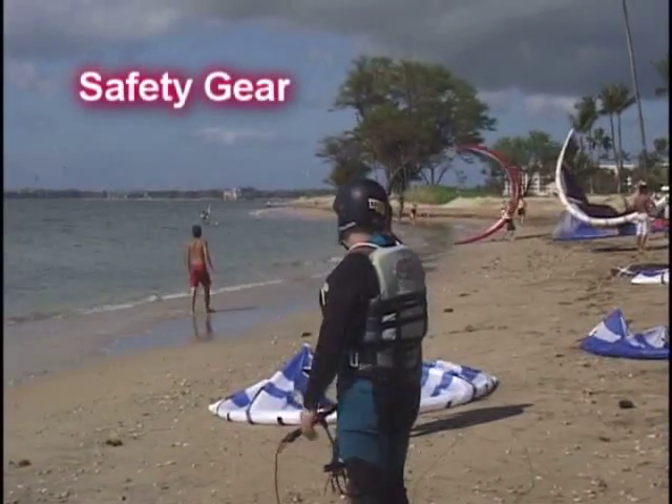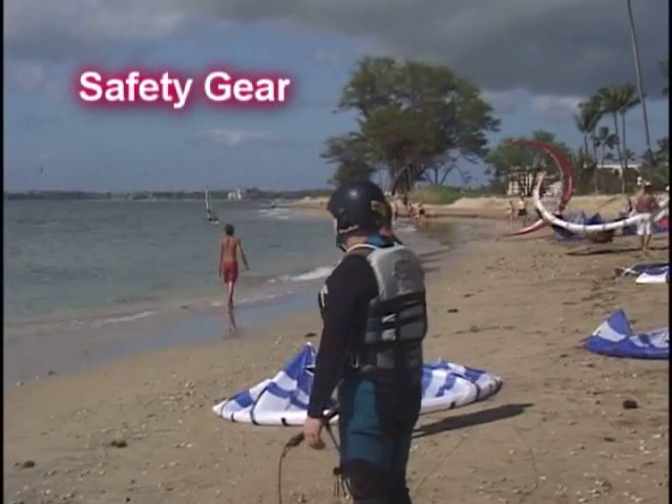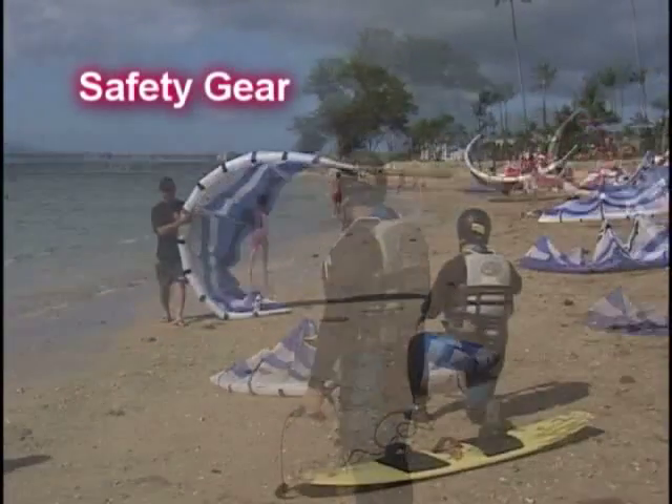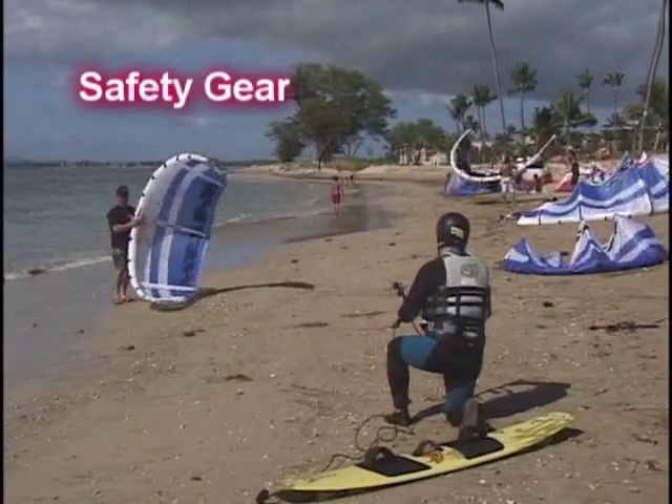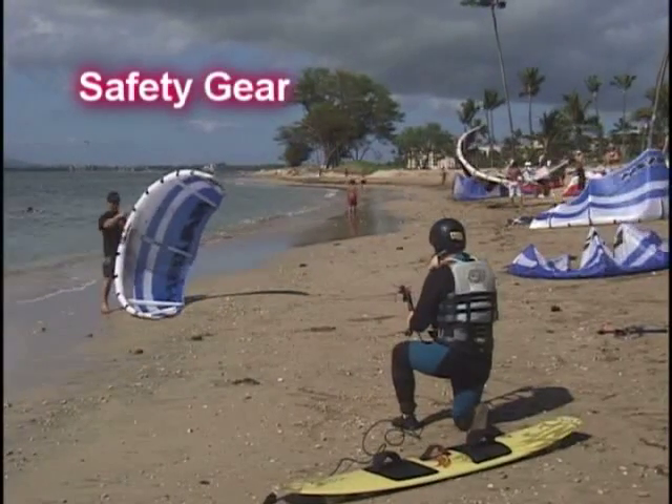Safety gear. When learning to kiteboard, coverage rules. Start with a Coast Guard approved jacket, a helmet, a wetsuit, and booties. As you ride more, personal style will dictate what to wear.